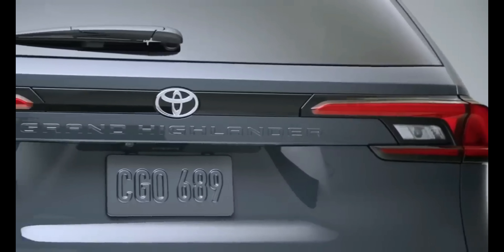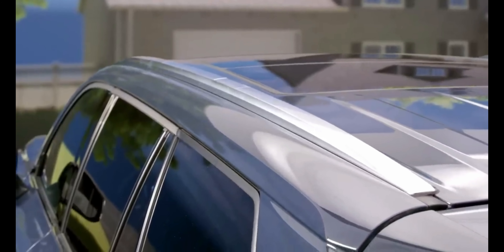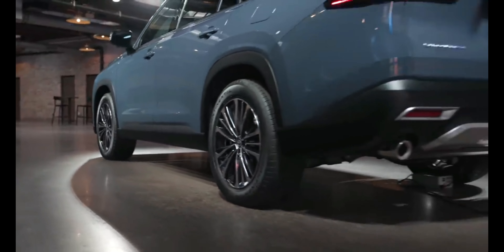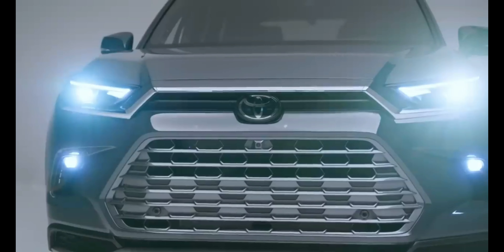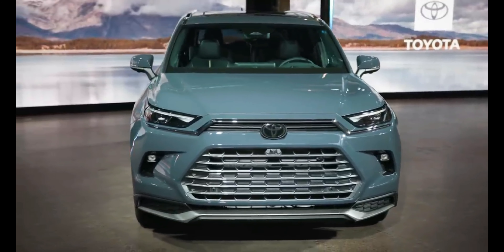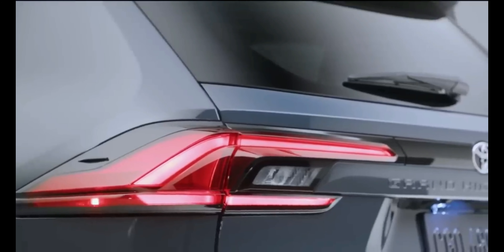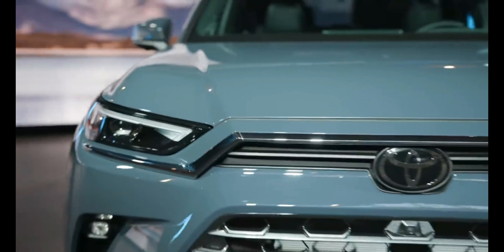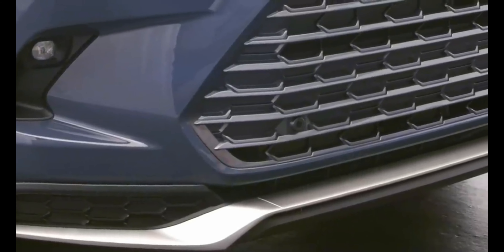Three different powertrains are offered in the 2024 Grand Highlander, including two shared with the regular Highlander model. The standard setup is a 265-horsepower turbocharged 2.4-liter four-cylinder with either front or all-wheel drive and an eight-speed automatic transmission. The base Grand Highlander Hybrid uses the same hybrid powertrain as the Highlander Hybrid, combining a 2.5-liter four-cylinder and two electric motors for a combined 243 horsepower. The top-spec Hybrid Max pairs the turbocharged 2.4-liter with an electric motor for a net 362 horsepower.